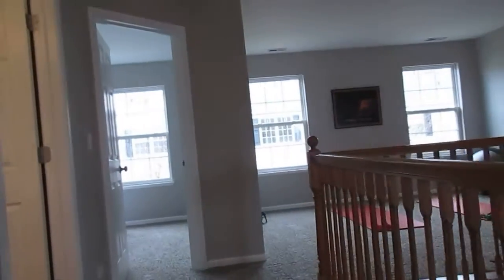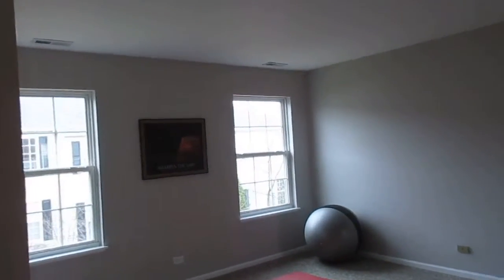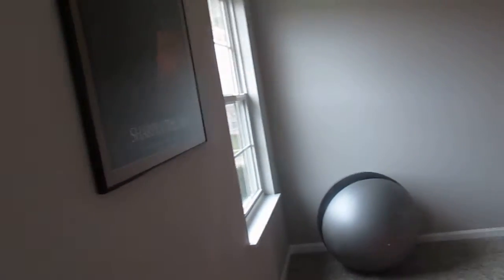Up the stairs — again, everything here is new carpet, new paint. And we've got this loft area here, currently set up as an exercise room.